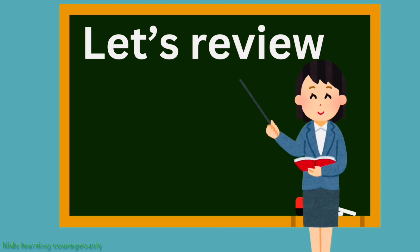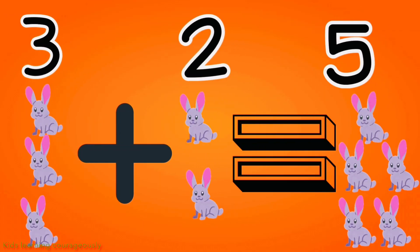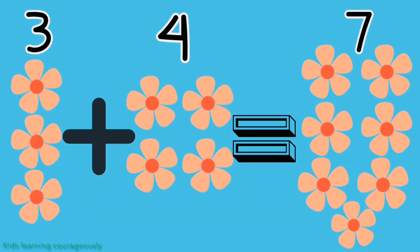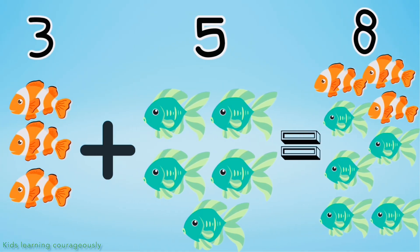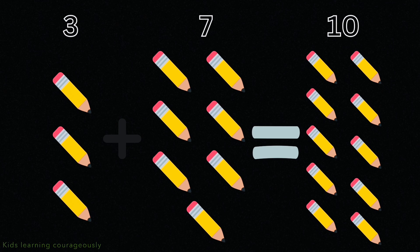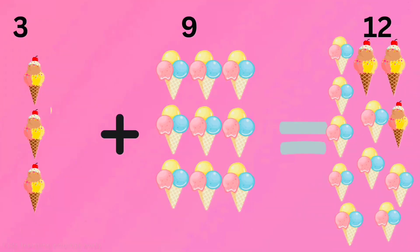Let's review! 3 plus 1 equals 4. 3 plus 2 equals 5. 3 plus 3 equals 6. 3 plus 4 equals 7. 3 plus 5 equals 8. 3 plus 6 equals 9. 3 plus 7 equals 10. 3 plus 8 equals 11. 3 plus 9 equals 12.